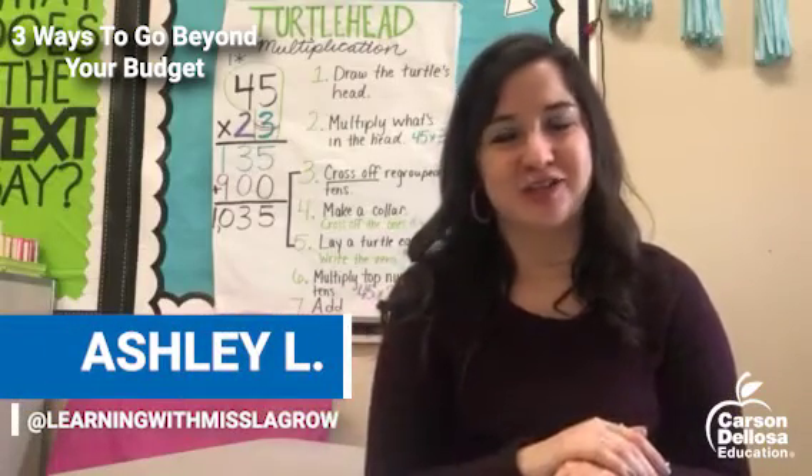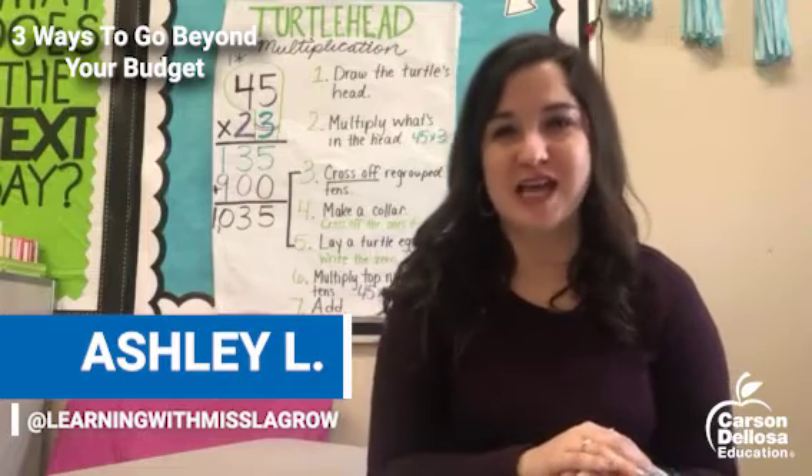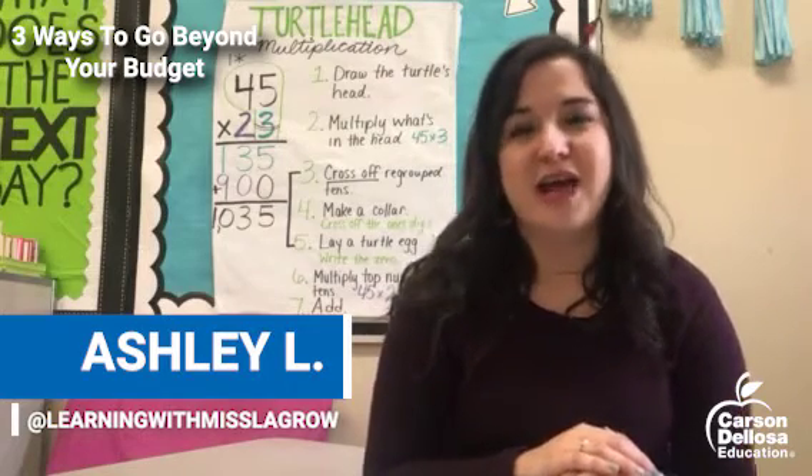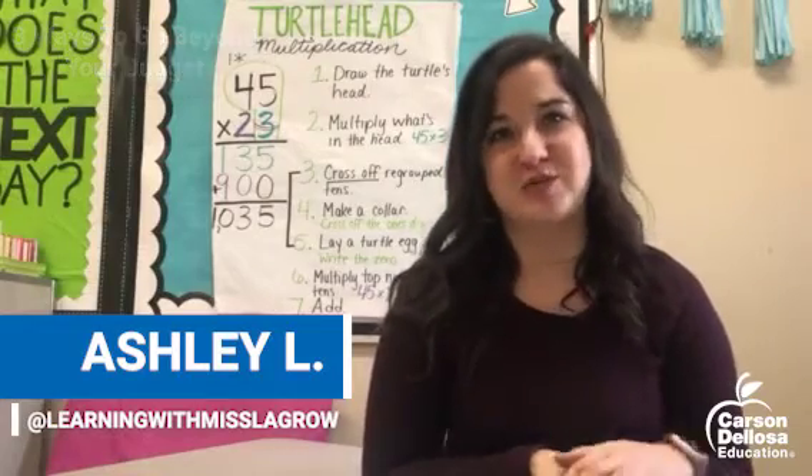Hey everyone, I'm Ashley LeGrow. I teach fourth grade in Illinois and some of you may know me as Learning with Ms. LeGrow. I'm here to talk to you today a little bit about how to get items for your classroom.